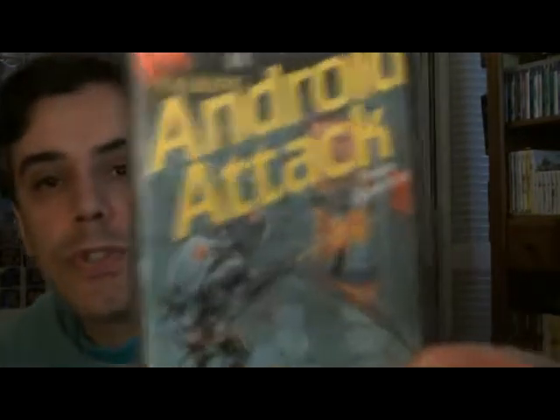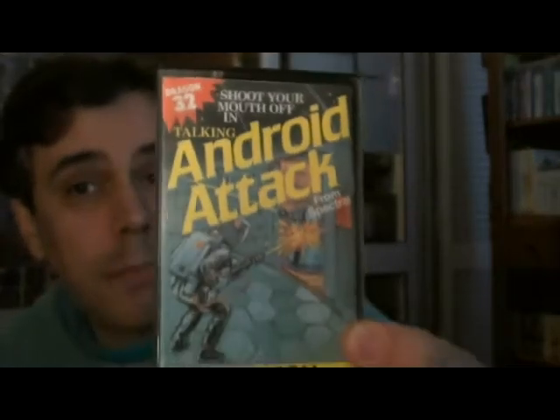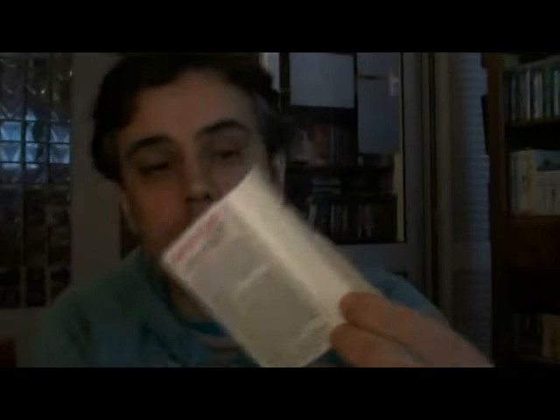Next up is a game called Talking Android Attack, which is basically a clone of Berserk. It's called 'Talking' because it does have speech. Unfortunately there are no screenshots, just the description of the game itself and of course the instructions. We also have the tape.